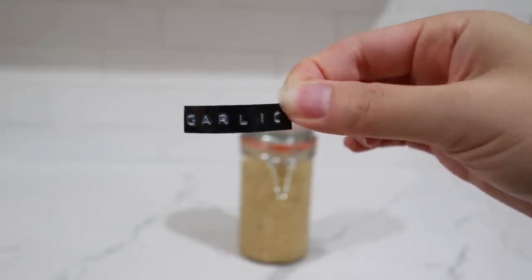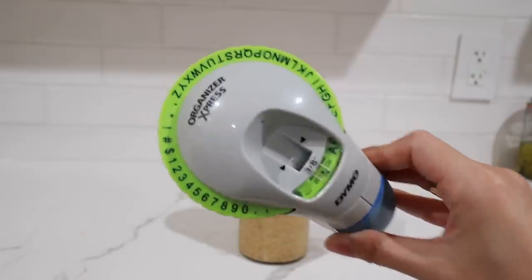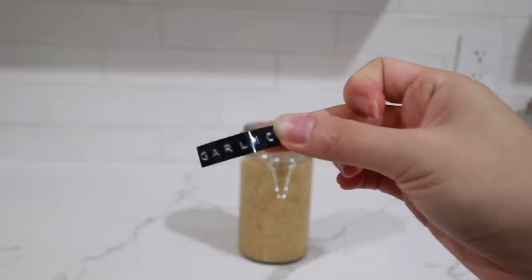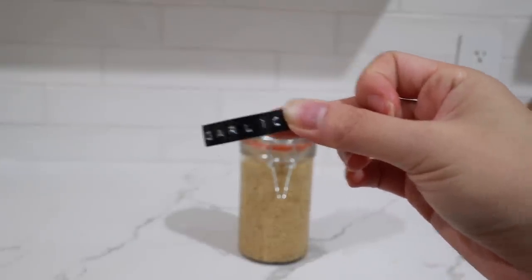I'm going to label these jars with cute little labels I made using the Dymo label maker — I'll link it below. This thing is amazing and I find it so aesthetic; it has this old school vibe to it. I'm going to label all the jars in the fridge this way because the labels are waterproof and they don't peel off unless you really try on purpose.